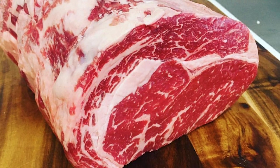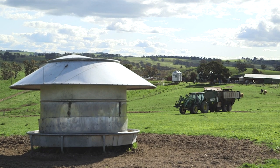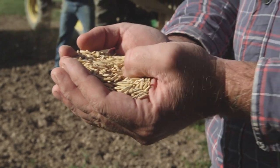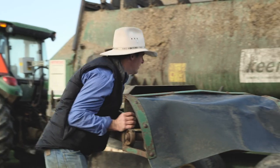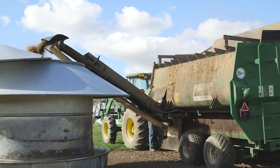Once our cattle move from our native pastures here, we then put them on a proprietary mix of grain for 150 days. The diet of the cattle is quite important — it helps improve the tenderness and the juices in the meat. This ensures the quality and consistency of our meat every time.